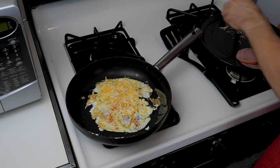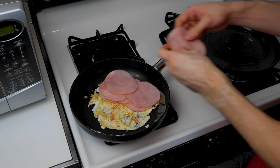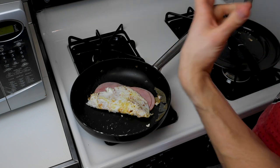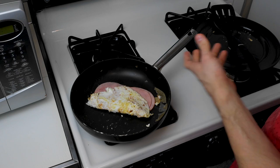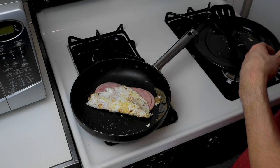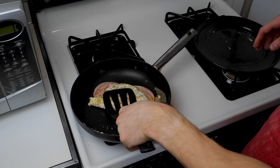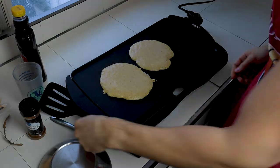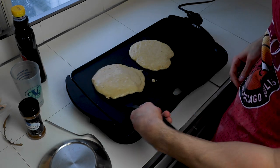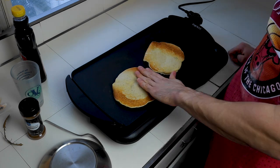The omelet is ready to flip — nice and golden brown. I also add a little habanero powder for a kick; just make sure to wash your hands after because it will burn your skin for about an hour. Add the cheese, then the ham. You can use whatever meat you want — I had a taste for ham today. Then fold it over. For the pancakes, they're a little tricky to flip with the banana, but you can get a nice golden brown.